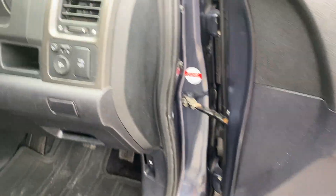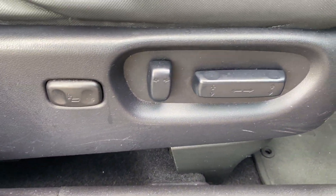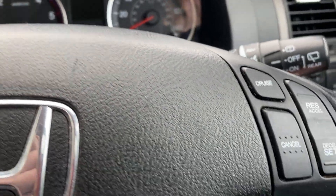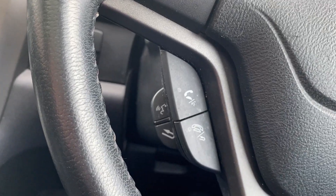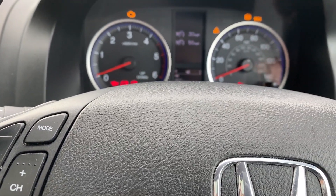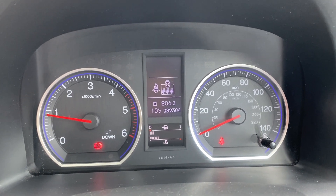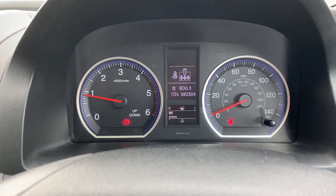You've also got electric windows all round, electric folding wing mirrors just next to your vehicle stability assist, and three-way electric adjustment on the driver's seat. Around the wheel, you'll notice cruise control over on the right-hand side, buttons for your trip computer at the bottom, dedicated phone and voice control buttons on this side, and your radio controls up at the top. I'll just start the engine — straight into life, just under 1,000 RPM, a sign of a very healthy engine. The mileage is 82,304, so it's done roughly 8,000 miles a year — not too bad.